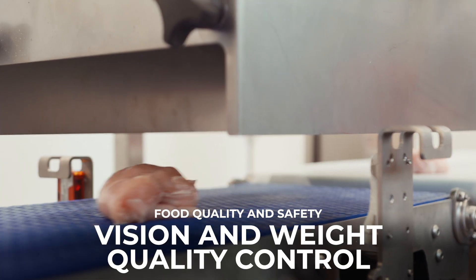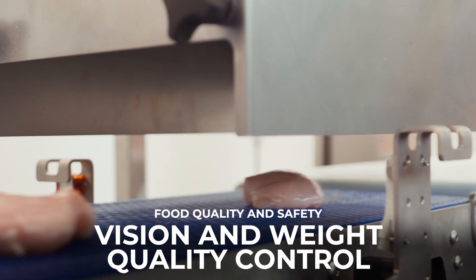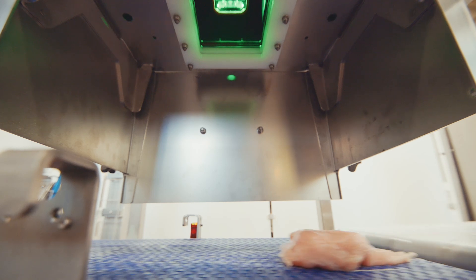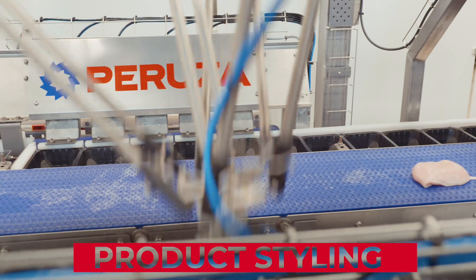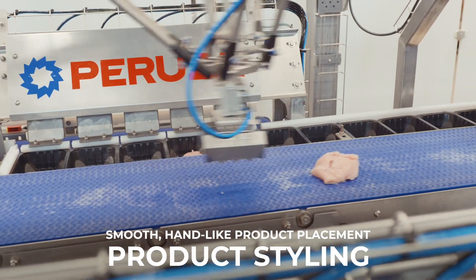At the heart of it all: quality and safety. Smart vision systems and precise checkweighers ensure only the best make it to the packages. Products are styled and placed with fluid, hand-like accuracy.